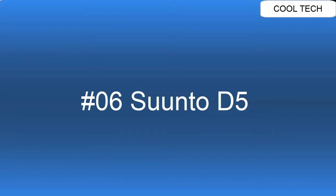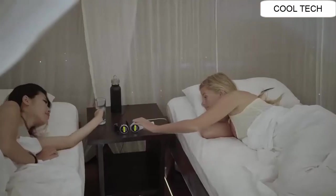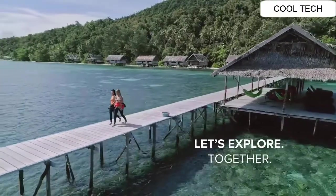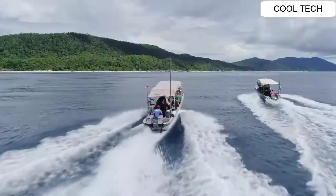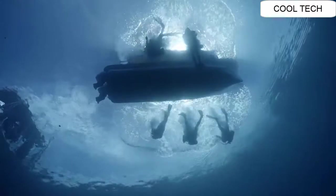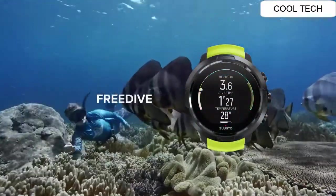Top 6. Water resistant to 100 meters. Wireless tank pressure. Vibration alarms function. Wireless mobile connection function. One of the best dive watches.